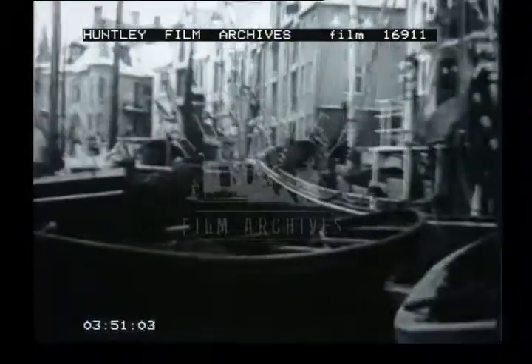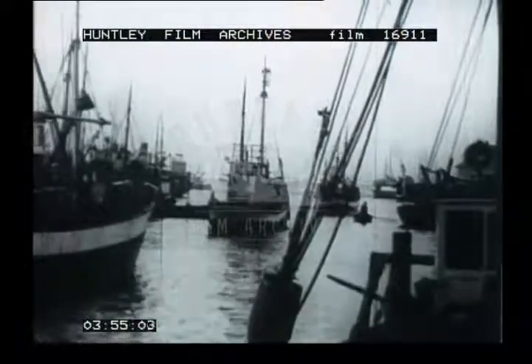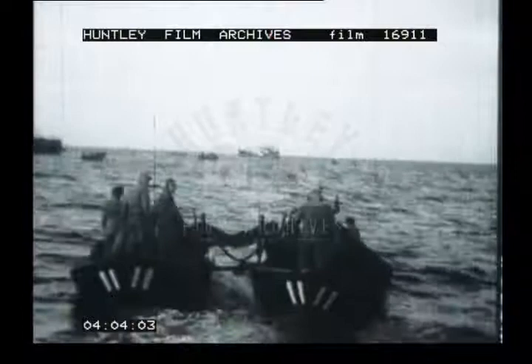We now move to Ålesund, an important fishing port. In January and February, the herring season begins. Vessels from all along the west coast gather here, and the little town is suddenly invaded by 20,000 people. The shoals of herring are located, and the drifters set out. The net is shot from two boats, and hangs like a curtain in the sea. These small boats are called dories.